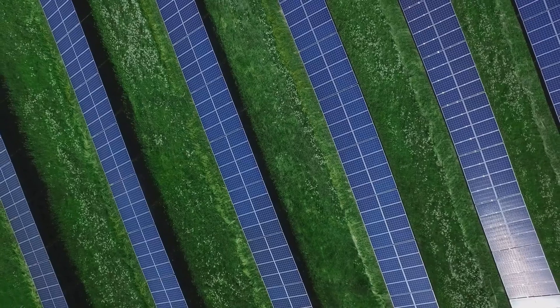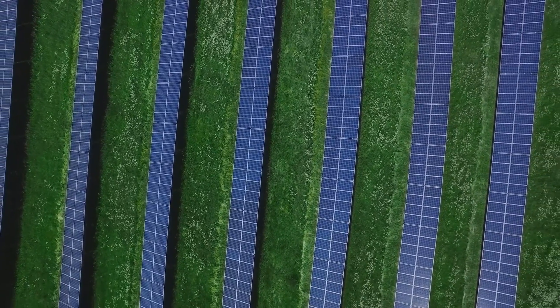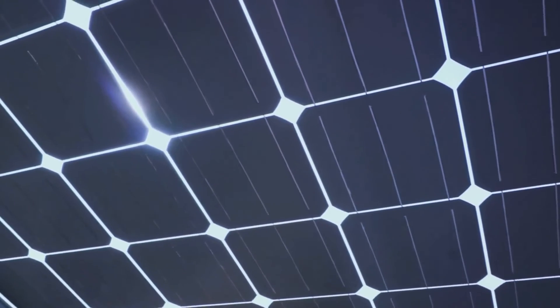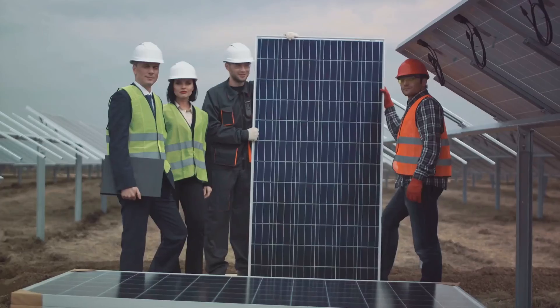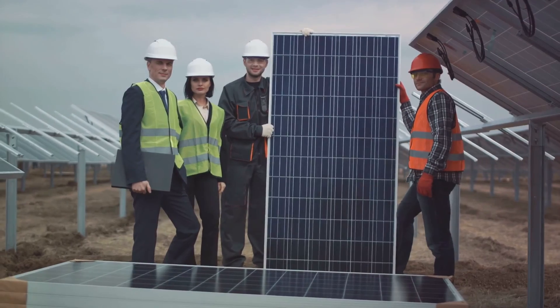It's a complex process, but it's also fascinating. Each PV cell is made of materials that can absorb photons from the sun and create a flow of electricity. When these electrons get excited by photons, they produce a flow of electricity known as a direct current. In a nutshell, photovoltaic cells are the tiny yet mighty warriors converting sunlight into usable energy.